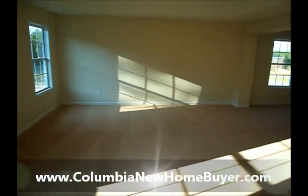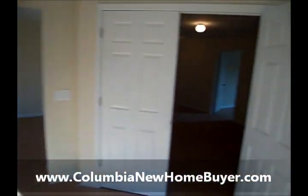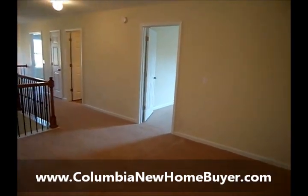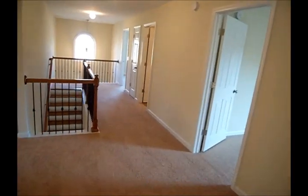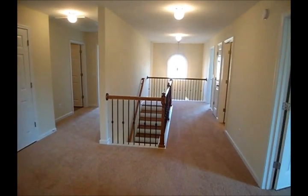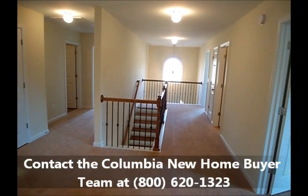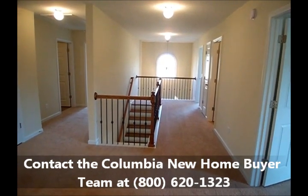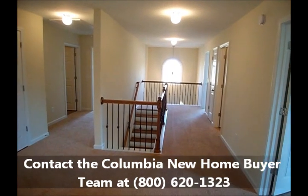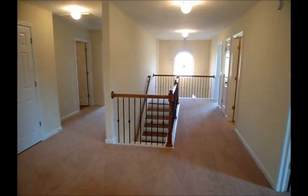Again, this has been Adrian LaFosse with the Columbia New Home Buyer Team — I am the team leader. We can help you with the purchase of any new home, whether it be this Caroline here with Hurricane Builders, any home built by Hurricane Builders, any of the major builders, or pretty much any new home in the greater Columbia area. You can find us online at ColumbiaNewHomeBuyer.com or at 800-620-1323. Hope you enjoyed this video and before you know it we'll be seeing you in your new home, handing you the keys.